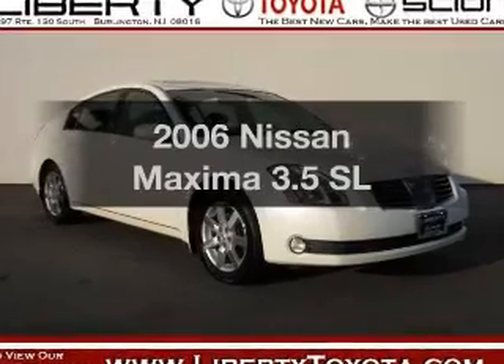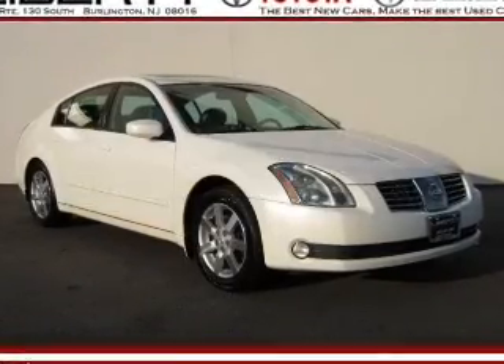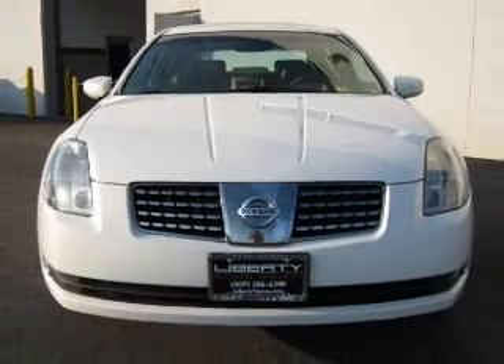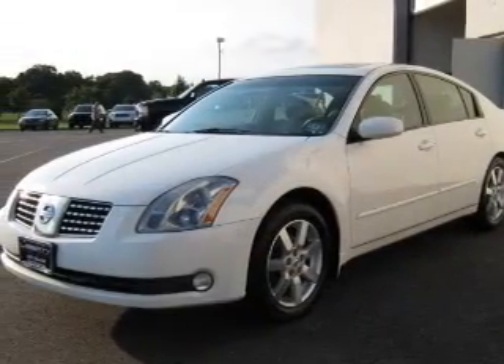Check out this 2006 Nissan Maxima. This is the set of wheels you've been looking for, with a reliable 6-cylinder engine that responds smoothly to its 5-speed automatic transmission.